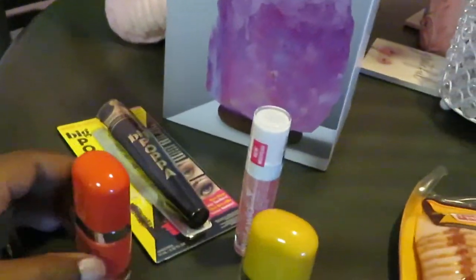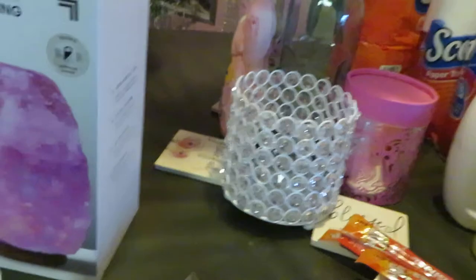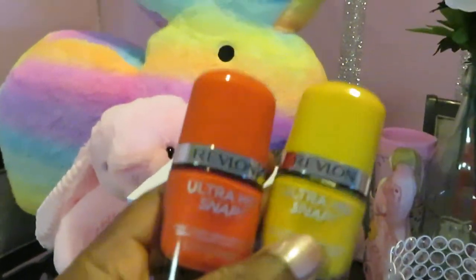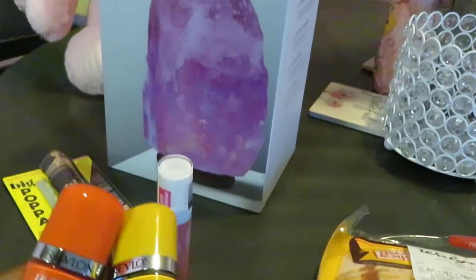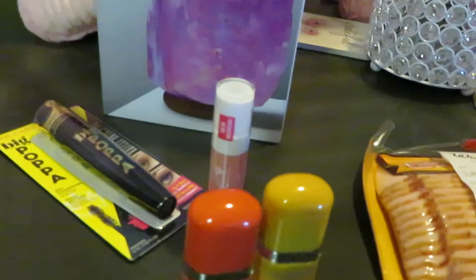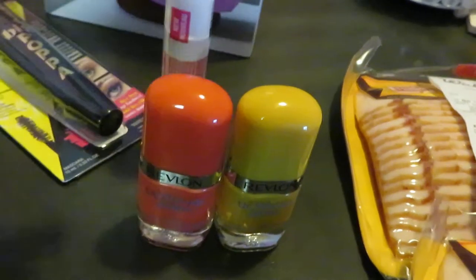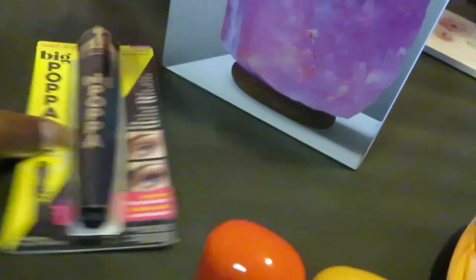Over to the CVS side — I picked up two of these Revlon Ultra HD Snap nail polishes: the orange and the yellow. These are two colors I've been wanting. They're priced at about $7.49, and CVS has $4 ECBs back when you spend $12 on nail polish.